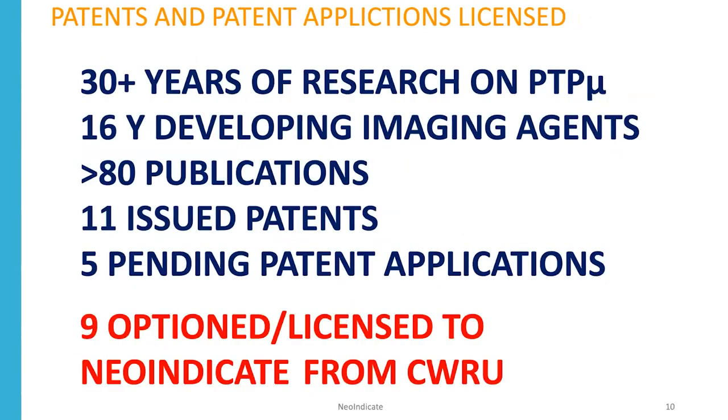NeoIndicate is based upon over 30 years of research on PTP-MU, 16 years developing imaging agents, over 80 publications, and 11 issued patents and five pending applications. Nine of those issued patents or pending applications have been optioned or licensed to NeoIndicate.